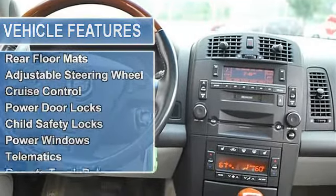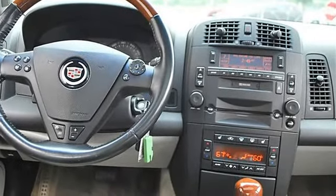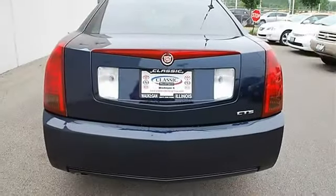Tires front performance, tires rear performance, aluminum wheels, power steering, 4-wheel anti-lock brake system, 4-wheel disc brakes.